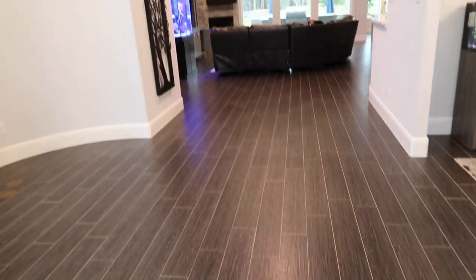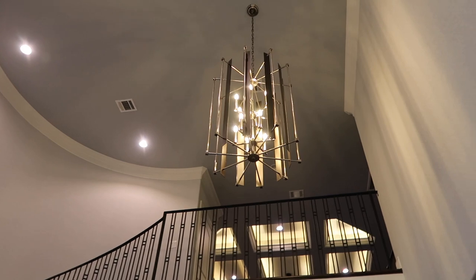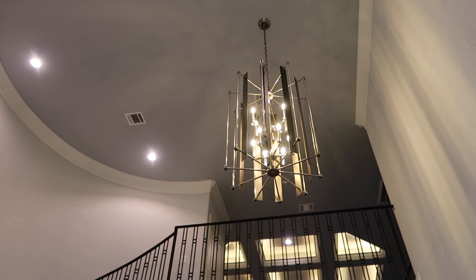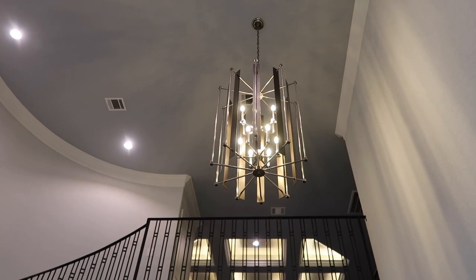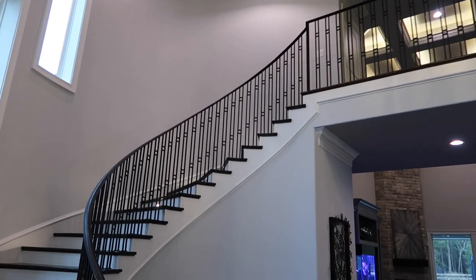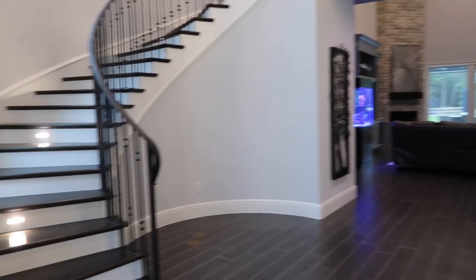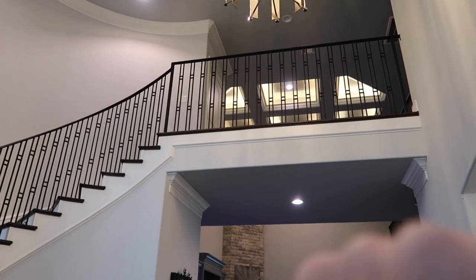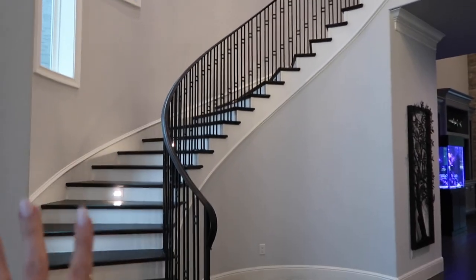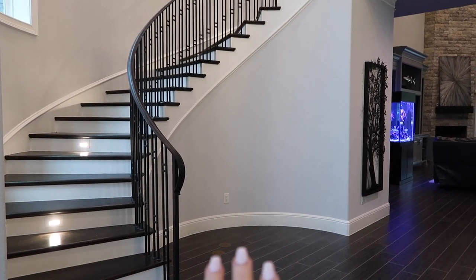This is the front entryway. Up here we have our chandelier — we got it at a discount light store, it was on sale. As you can tell from my past videos, we don't have a farmhouse home; it's very contemporary, modern, and monotone with grays, blacks, and whites. These are the stairs going up to the game room, media room, a guest bedroom, and a bathroom upstairs.